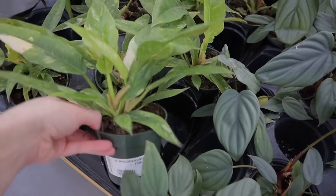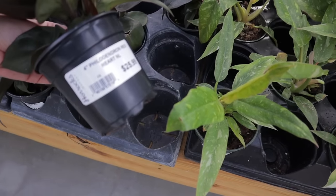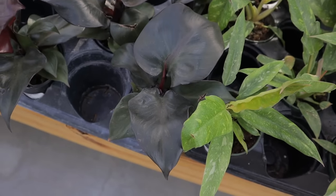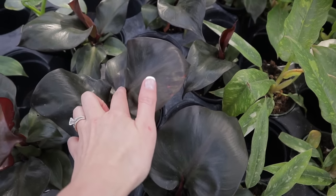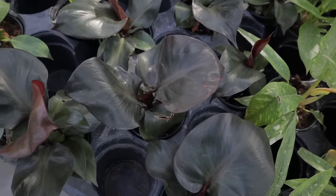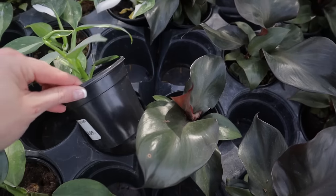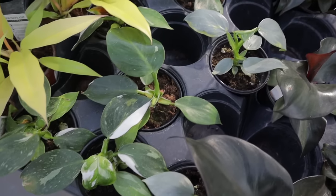Some Ring of Fire, $28.99. And these are Philodendron Red Heart, $25.99 — I was just told that when the leaves get large, they get a little red spot on it; maybe that's why it's called Red Heart. These look like Silver Sword — yes, $9.99. Silver Sword — that's a great deal.